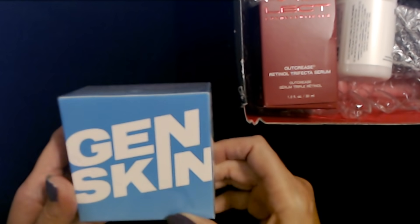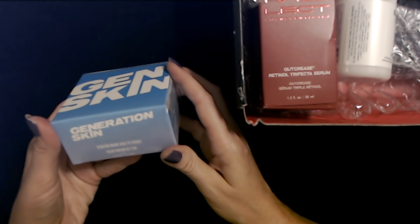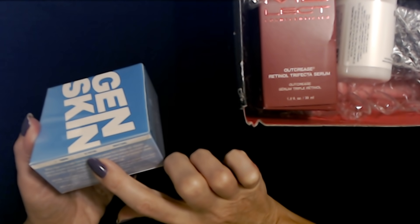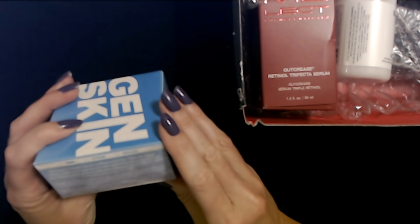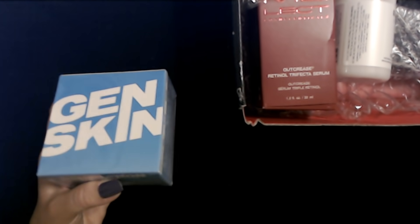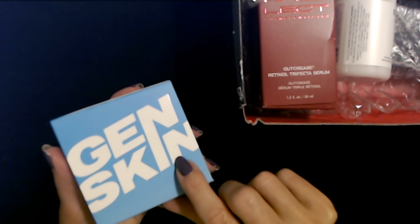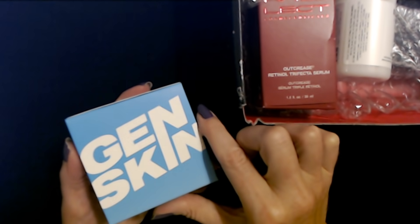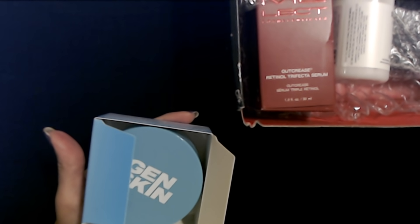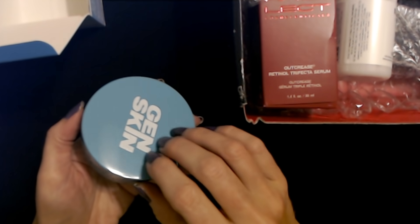Gosh, this is heavy. Look at this — GenSkin, Generation Skin, Hydrating Marine Algae Eye Patches. Firming, de-puffing, brightening. There's shrink wrap on it. I'm going to take off the shrink wrap and see if I can read it better because there's a glare on it. The letters are shiny and slick — that's neat. Why do they make the print so small on these things? What about those of us that are half blind?